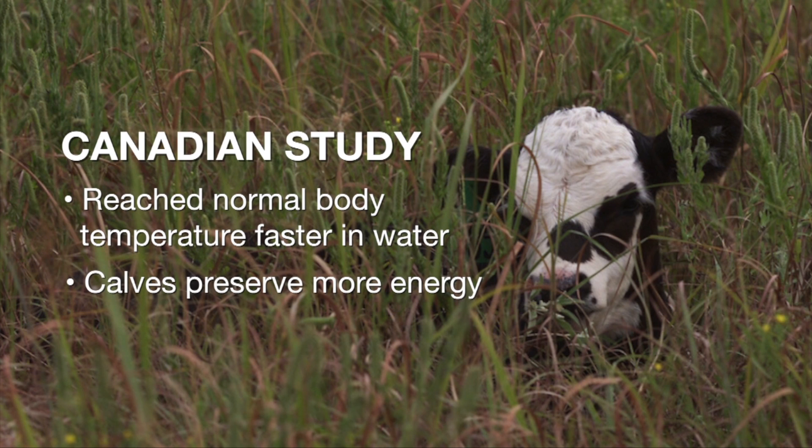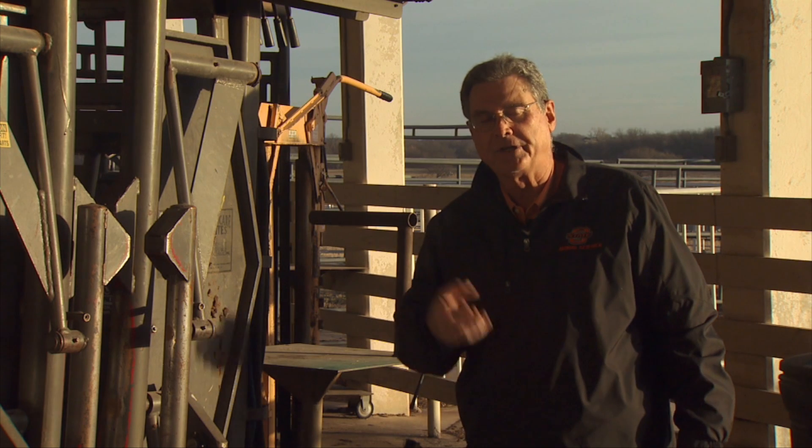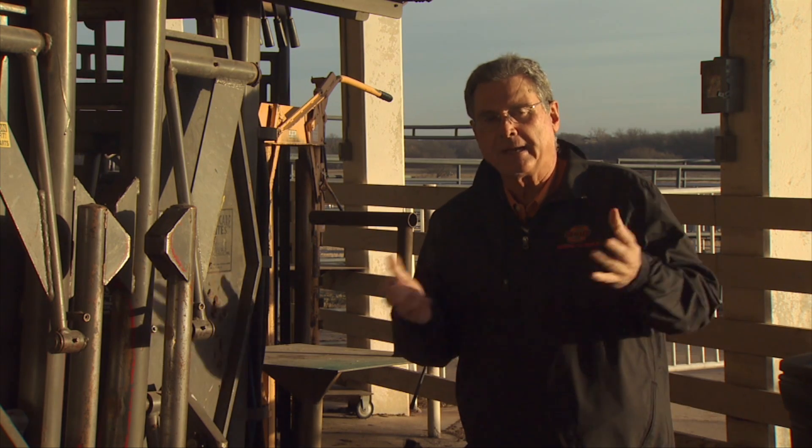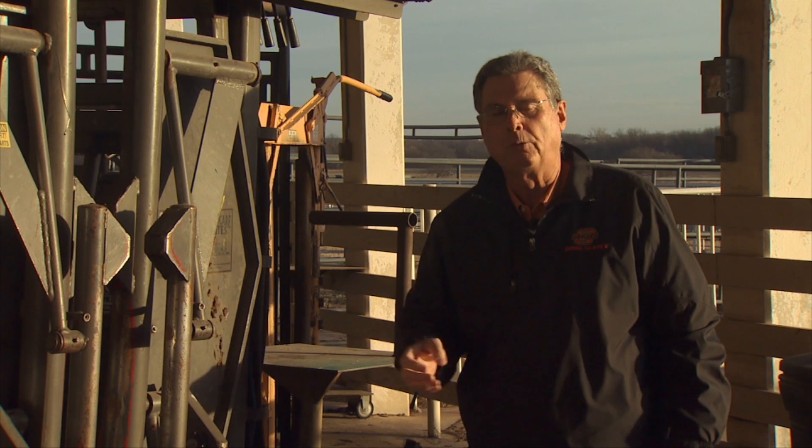Those calves became more active, were more likely to go ahead and get up, want to nurse the teat of the mama cow when taken back out to the barn, and get the colostrum at an earlier timeframe. And we've talked about how important that is.